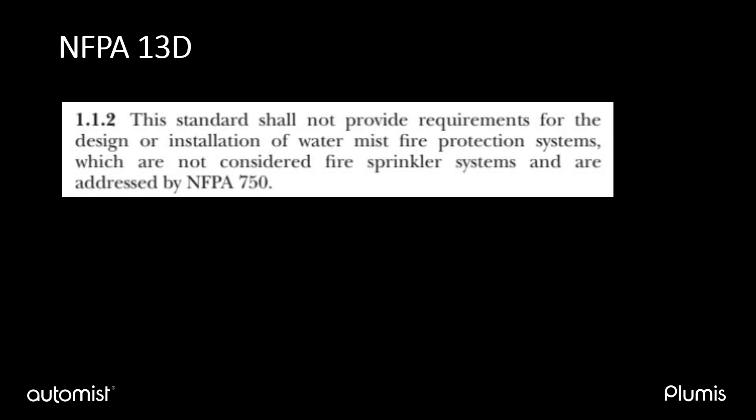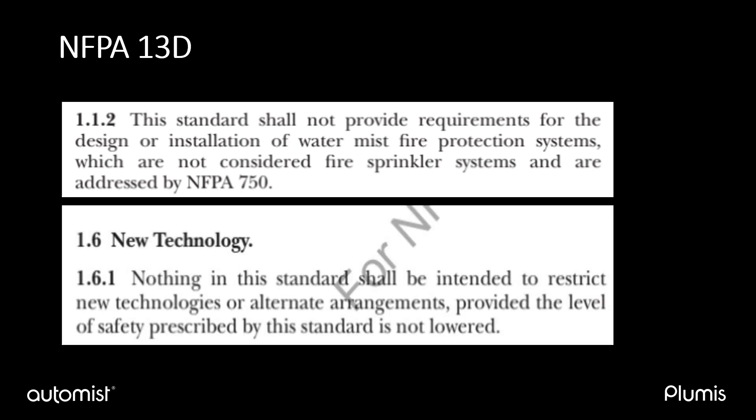These requirements are the same regardless of the manufacturer of the sprinkler nozzle, because the nozzles are interchangeable as long as the design parameters like K-Factor are maintained. NFPA 13D also makes reference to NFPA 750. It says that the requirements for the design or installation of water-mist fire protection, which are not considered by sprinkler systems, are addressed by NFPA 750. It also says in Clause 1.6.1 that the standard is not intended to restrict new technologies as long as the safety level prescribed in NFPA 13D is not being lowered.